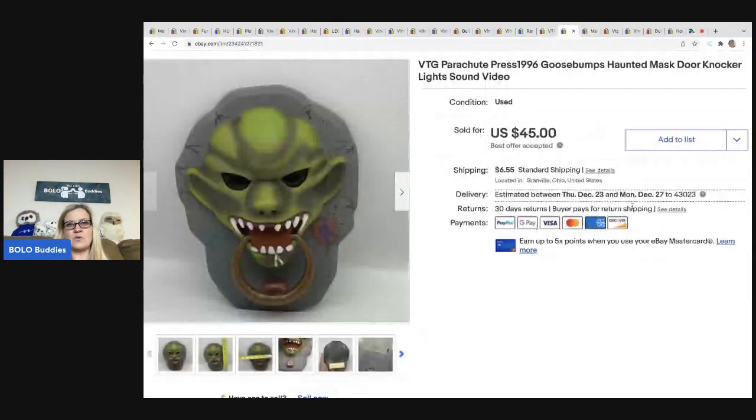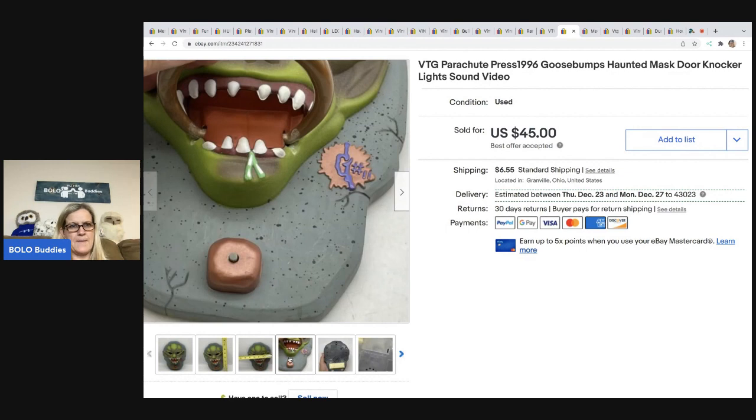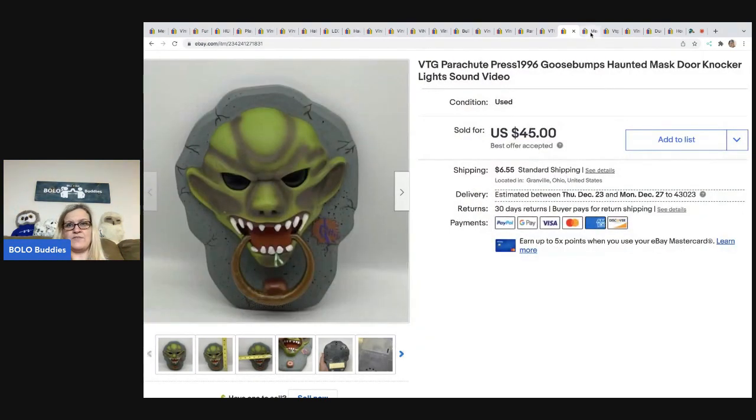The next item I sold is this vintage Parachute Press 1996 Goosebumps mask door knocker. I think it says garage sale in my notes, but I feel like I got it out of a mystery box — either way, it is a bolo. I sold this for $45; the buyer was all in for $51.55. Anything Goosebumps, I always look it up.